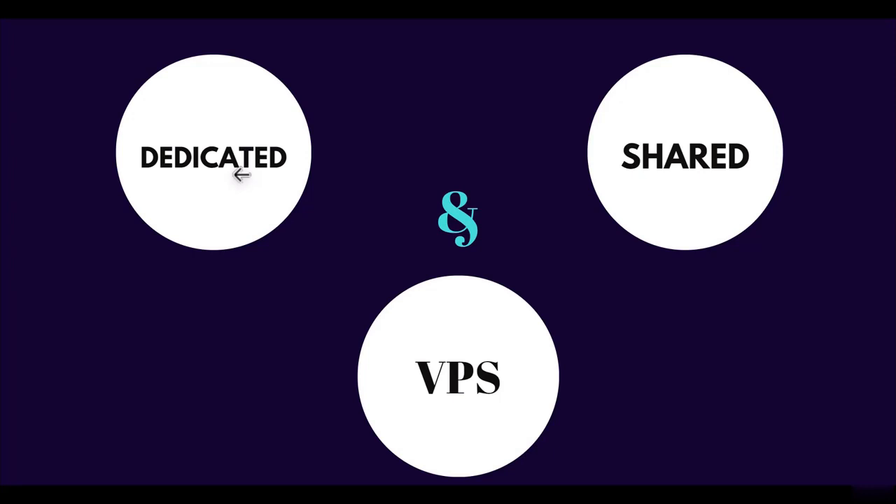VPS has virtual private servers — the physical server is shared, but within it virtual servers are created so you have different virtual servers. It's between dedicated and shared hosting: not completely dedicated, not completely shared. In my opinion, shared hosting is best for you.